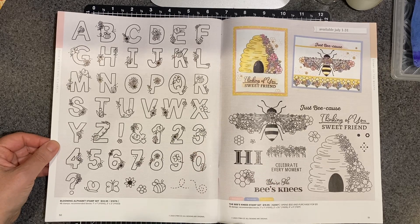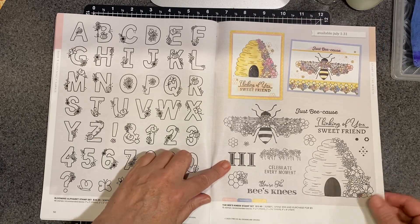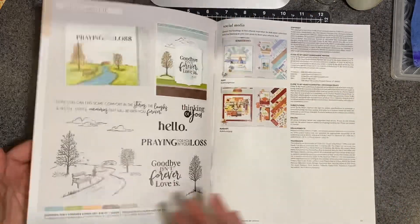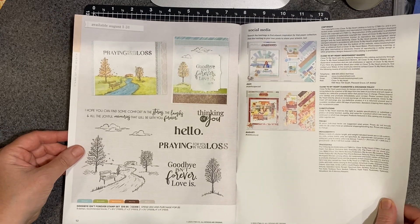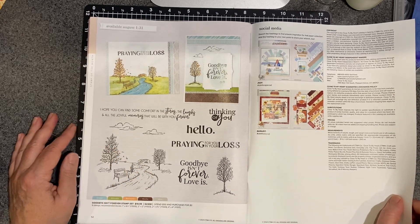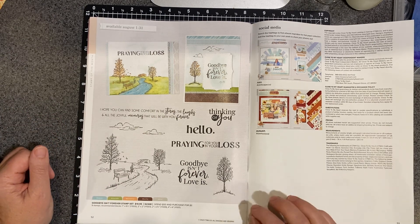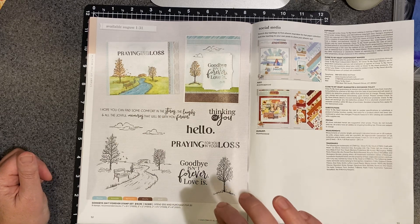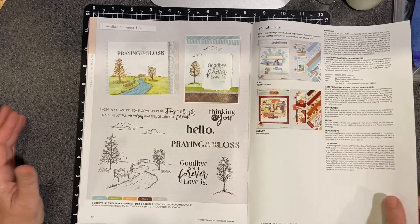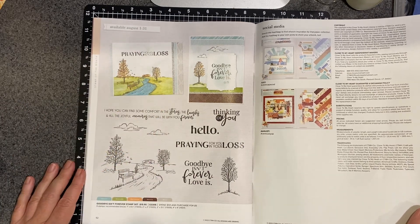A set of letters for an alphabet. This is the Bee's Knees and it is the July stamp of the month. I think that hive is really cool — I love how they colored all those flowers in. And then this is called Goodbye Isn't Forever, and this is the August stamp of the month. Stamp of the month is a special that we have every month: you spend $50 and you can get the stamp set for $5. If you're a VIP and you spend $50, you can get the stamp set for free. If you just want to buy the stamp set, it's $19.95. So you have three different ways of purchasing that stamp set, but it is only available during the month it is indicated.